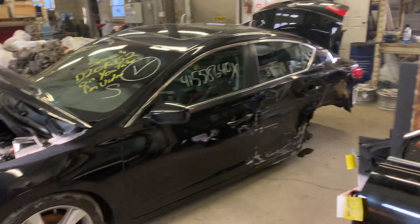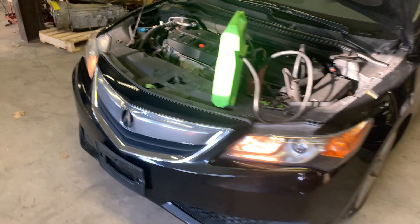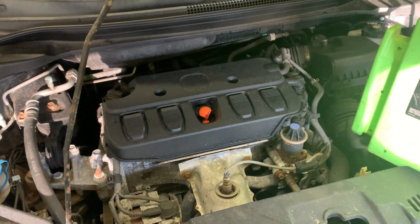Hit here in the left rear. It's got good front end parts on it. The 2.0 liter engine runs nice and smooth.